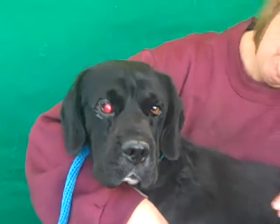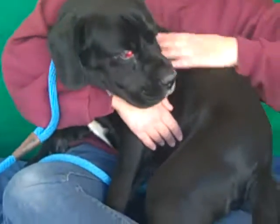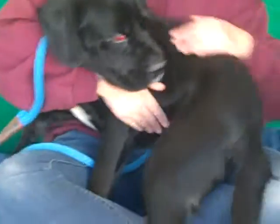It looks like he's got a small cherry eye going on there, which is something that they usually remove during neuter surgery. So something very small, not even worth worrying about.